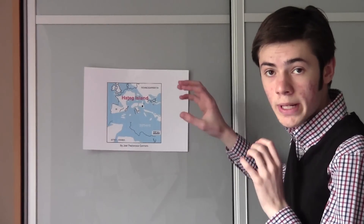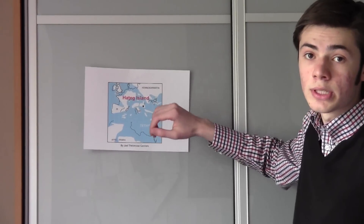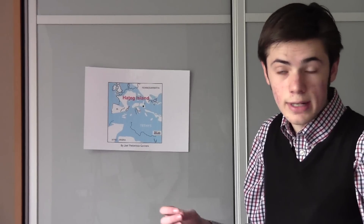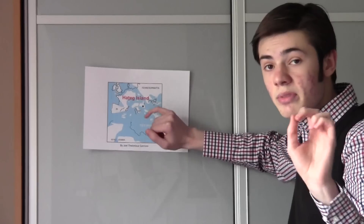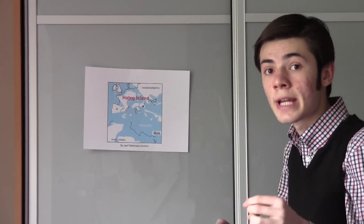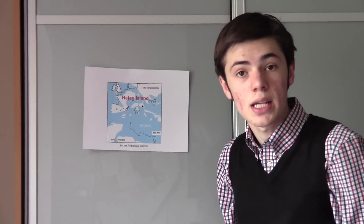I've got a map of prehistoric Europe and North Africa, and Hatzeg Island would today be in south-west Romania, the Hatzeg region — here it is depicted here. This was around during the end of the time of the dinosaurs, or as scientists call it, the Late Cretaceous, from the Campanian to the Maastrichtian Epoch.